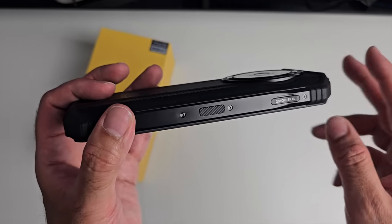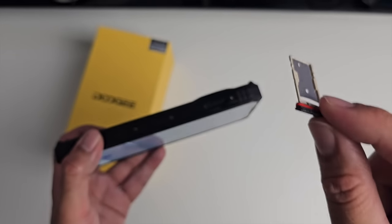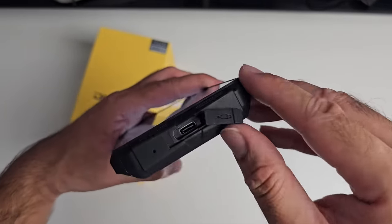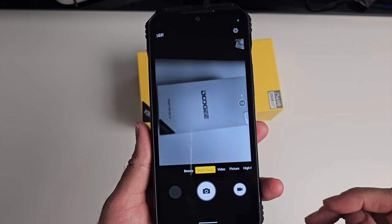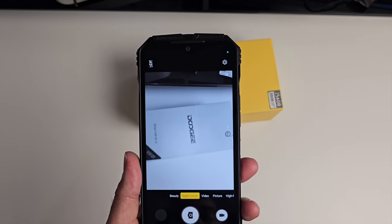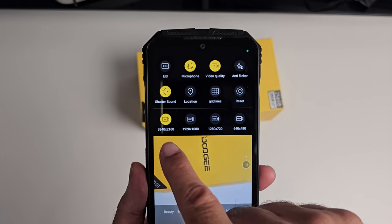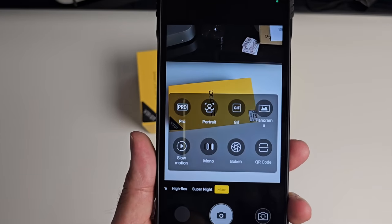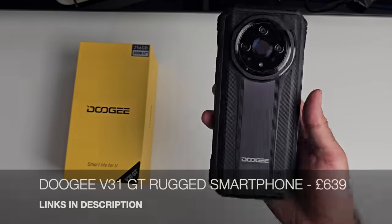You have a dual 5G nano SIM tray, or you can have one micro SD card and one nano SIM card. There's a watertight latch at the bottom for the charging port. For the cameras: you've got beauty mode, night vision with illuminated LEDs for dark environments, regular video mode up to 4K, plus pro mode, slow motion, portrait bokeh, and more. So that's Doogie's latest rugged smartphone, the V31 GT.